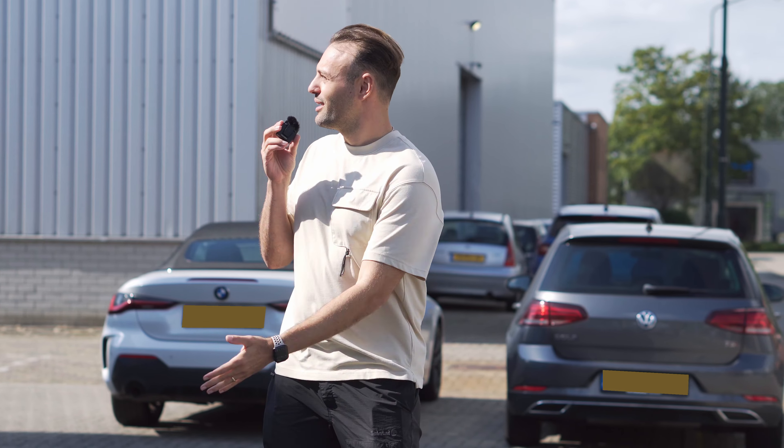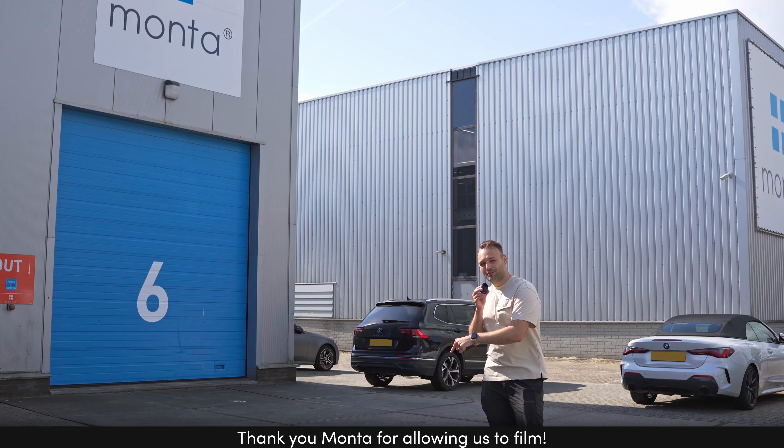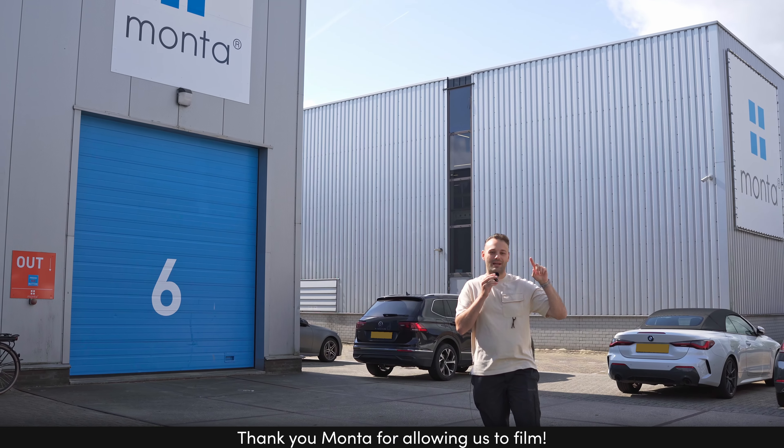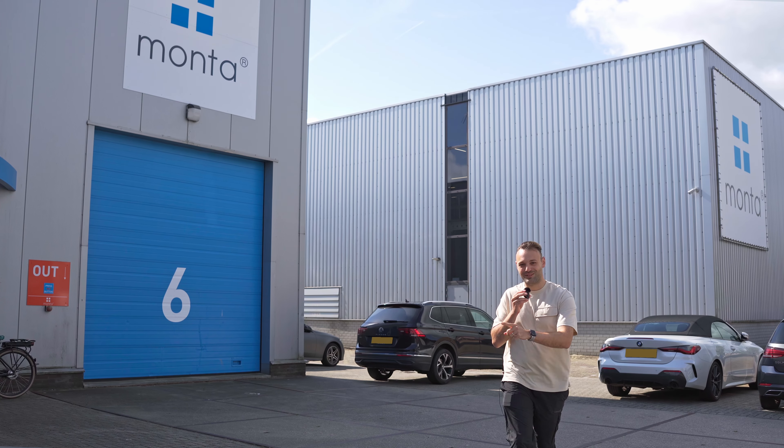So how about we bring you on this process together with our fulfillment partner, Monta, and show you what happens when the goods arrive at the warehouse all the way up until it ships out to you. Let's start with the inbound, which is the long storage pallets coming in to the warehouse. Let's go!